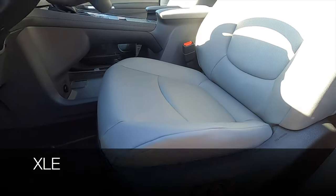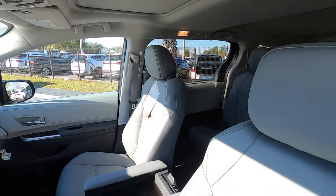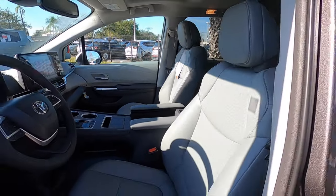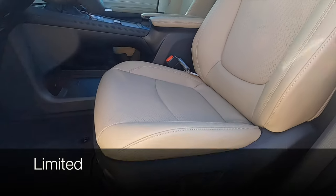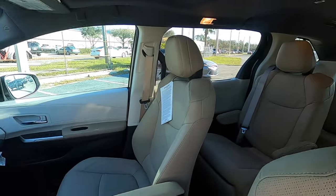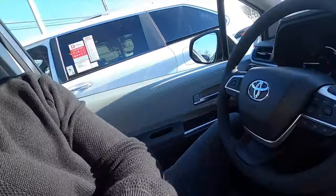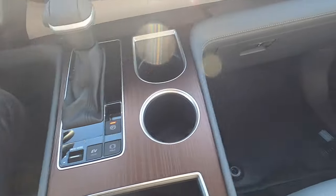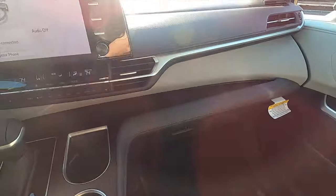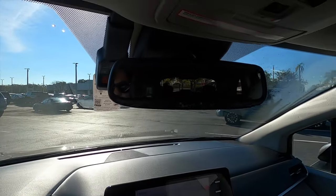Inside, the XLE has 10-way power seat adjustment for the driver and 4-way for the passenger with soft tech seats and heated front seats. The Limited steps up with heated and ventilated front seats and memory for the driver. Headroom and legroom are the same in both trims. The interiors differ starting with eight speakers for the XLE and a nine-inch infotainment screen. The optional digital rearview mirror starts on the Limited.